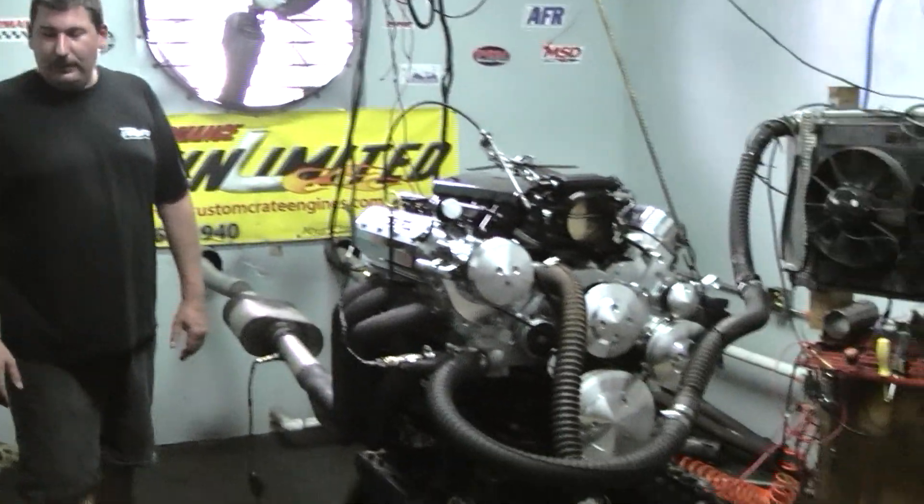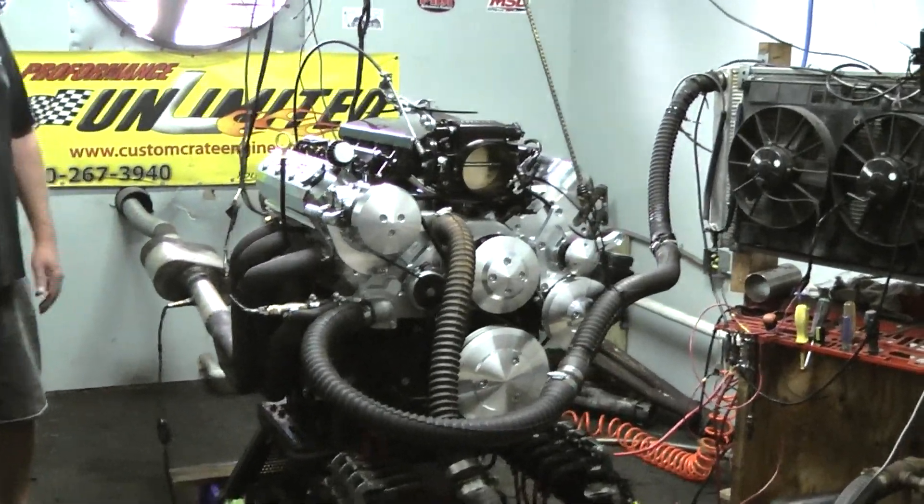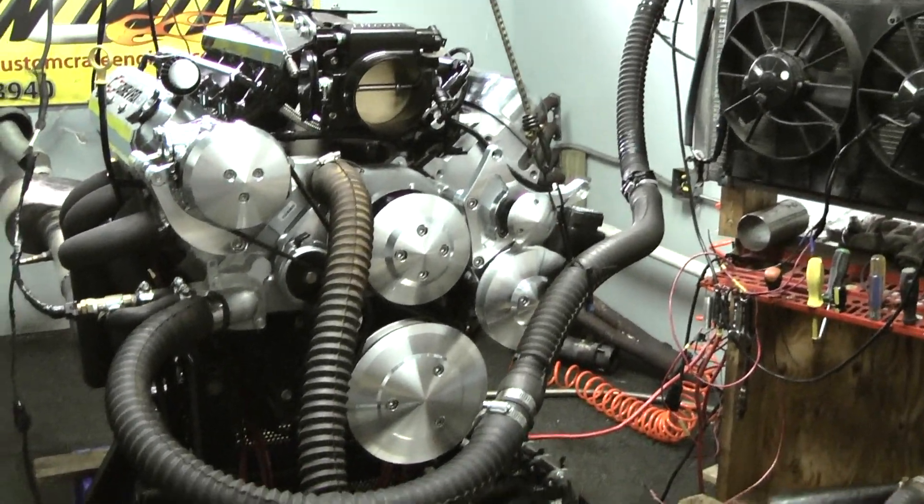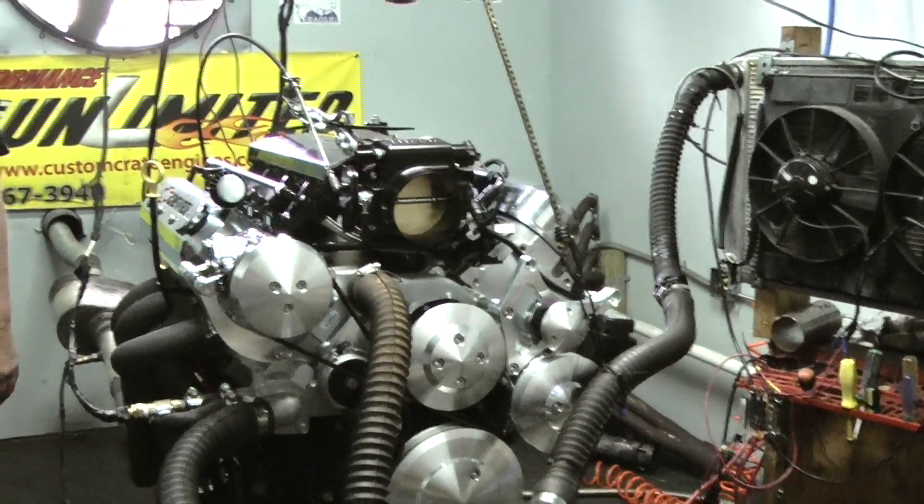Hey guys, welcome to Proformance Unlimited. Look at what we have here on the stand for you — we've got an LS3 416 cubic inch stroker motor, and man, does she make some wild power. She just rolled in at about 550 foot-pounds of torque and just at 600 horsepower. This thing is an animal.